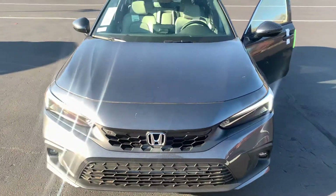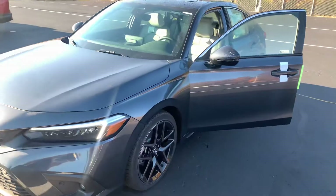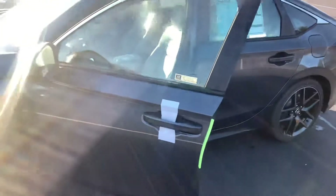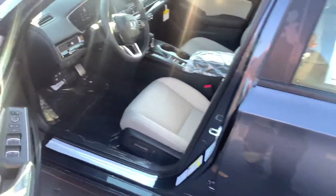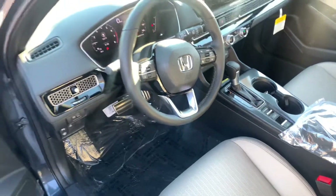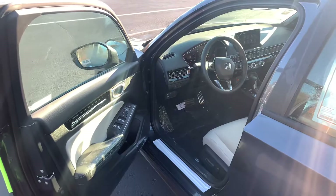You get built-in Garmin navigation, Apple CarPlay and Android Auto. Heated front seats, power seats. The wireless charging pad for your smartphone, and wireless Apple CarPlay and Android Auto as well.